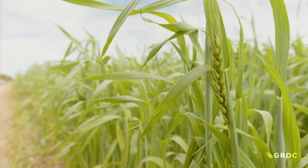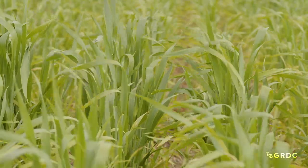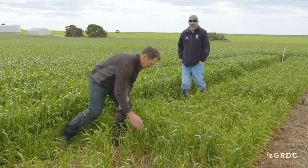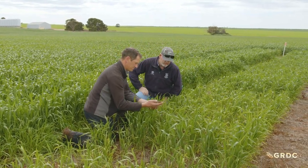At first flush this looks like a reasonably healthy cereal crop, but take a closer look and there are areas not performing so well. Dr Nigel Wilhelm and agronomist Sam Trengove are investigating whether lack of potassium is to blame.